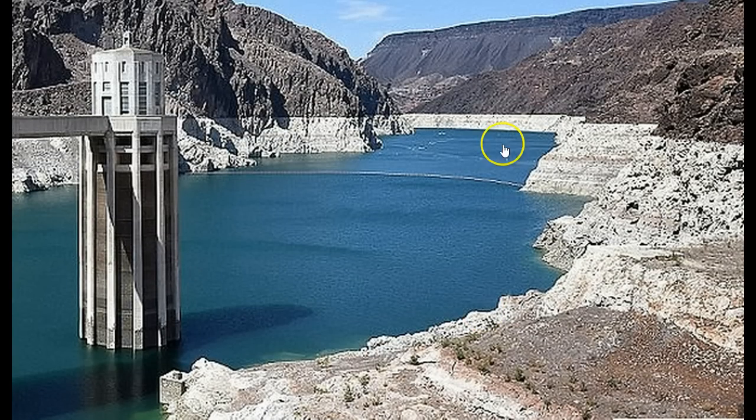If the level gets down to what they call Dead Pool, that's when the turbines stop and everything comes to a halt. But what Nevada has done is run a third straw to the base, sitting 40 feet lower than Dead Pool, meaning they'll still be able to draw water even when the turbines stop. They've essentially got the lowest straw in the pond.